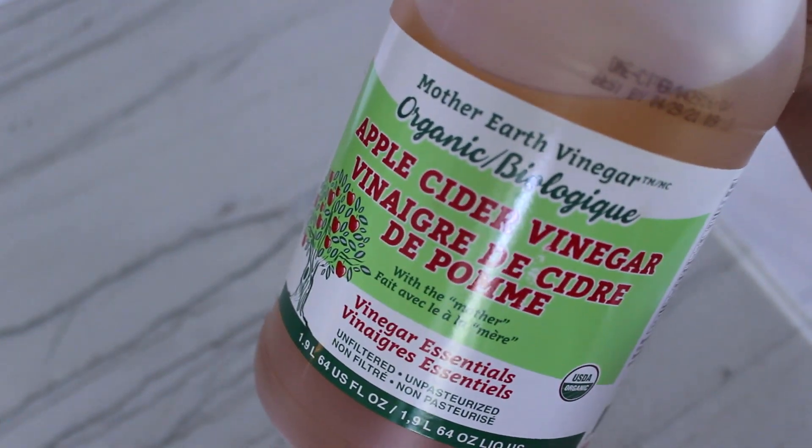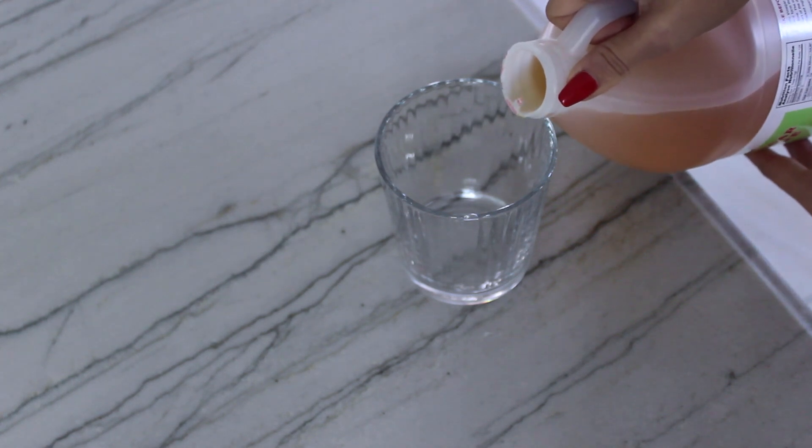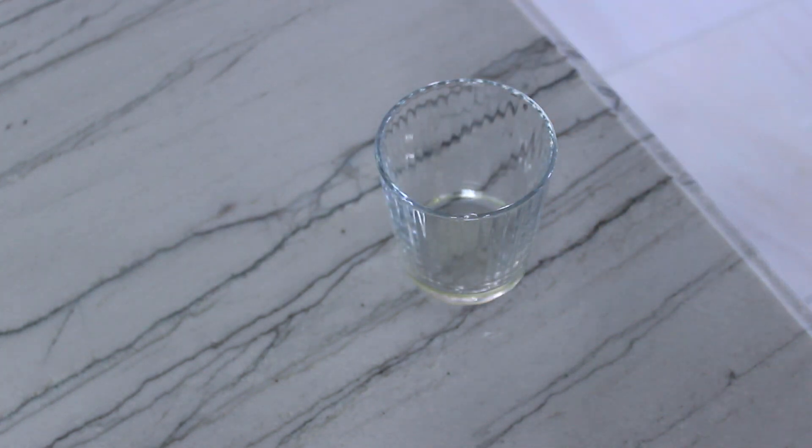Another hack is to have apple cider vinegar. You can either have a shot, but I recommend filling it up with water because it's easier to get down. There are so many health benefits, and one of them is that it helps aid weight loss.